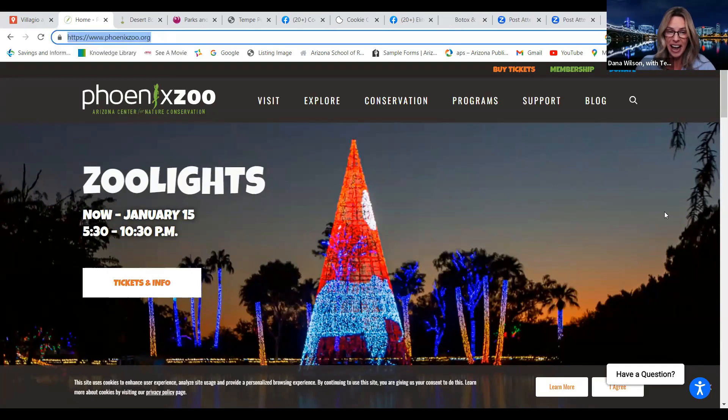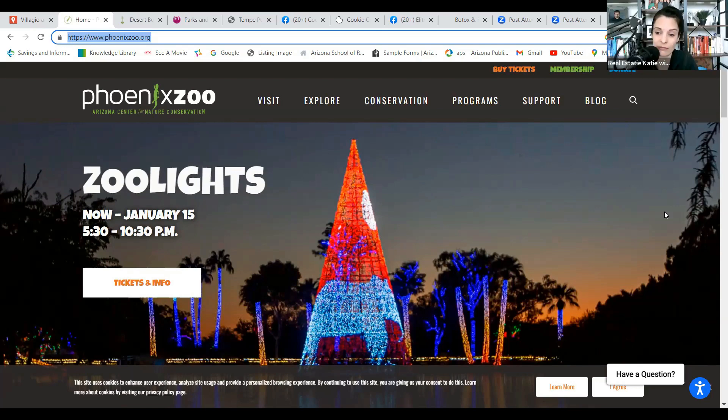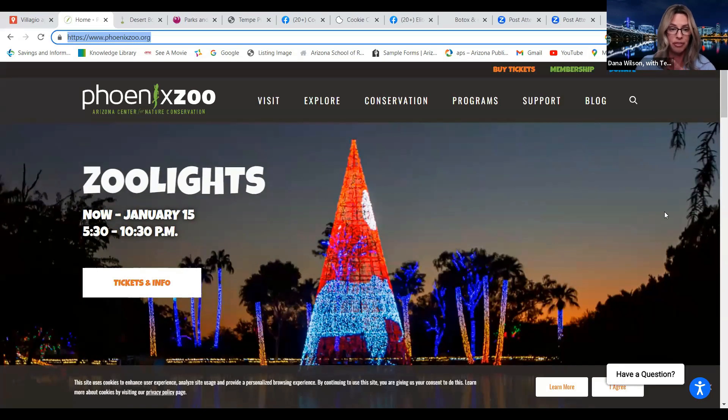Phoenix Zoo is right there as well, and they're still doing Zoo Lights until January 15th — 5:30 to 10:30 PM. If you didn't get a chance over the holidays, you've still got about six days left to see the Zoo Lights. Bring your good shoes — my friends said they got 10,000 steps or more. That's a lot of walking!